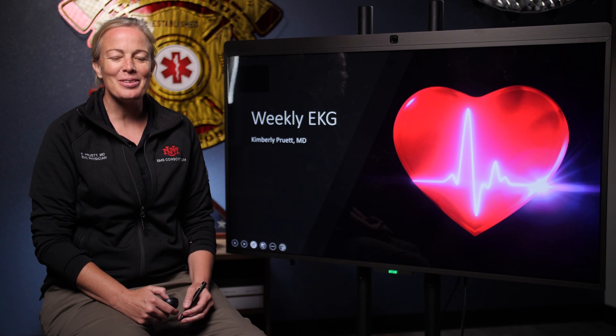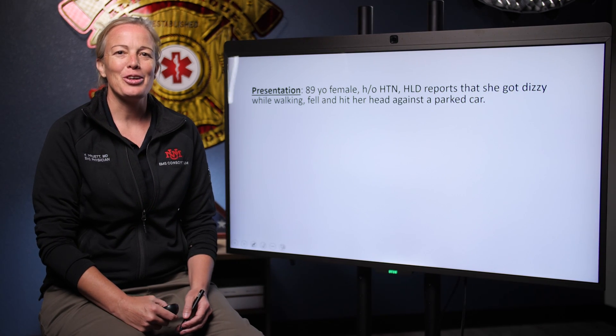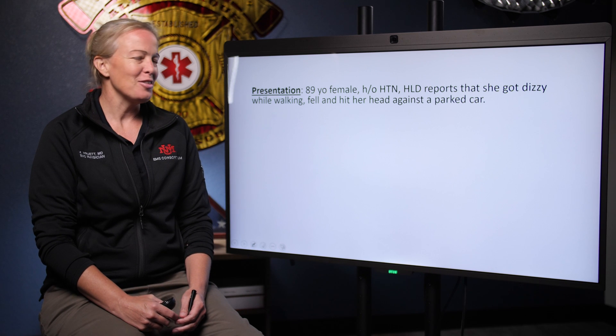Hello, everyone. This is Dr. Pruitt. Welcome to this week's EKG. Got a good case for you today. This is straight from Rescue 5.